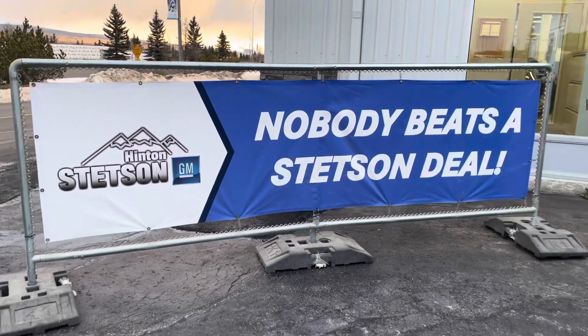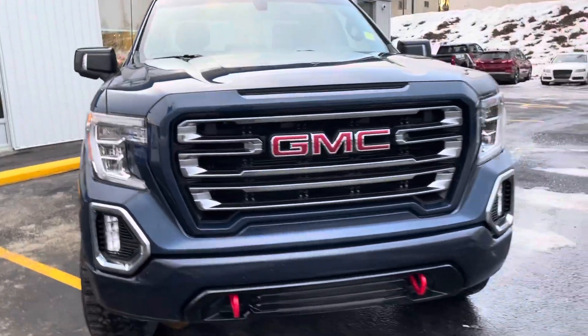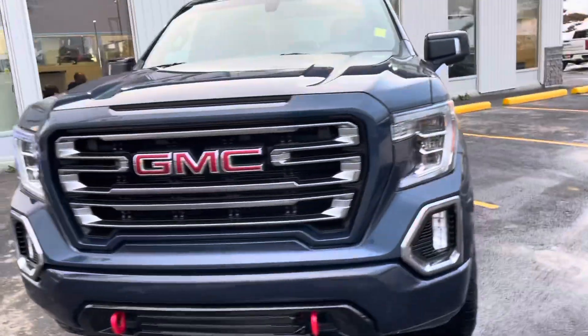Welcome to Stetson Hinton GM. We're gonna look at our 2019 GMC Sierra 1500 crew cab AT4.